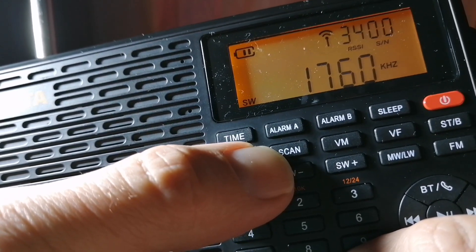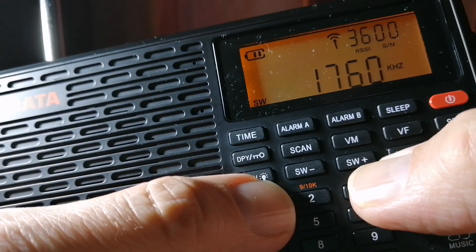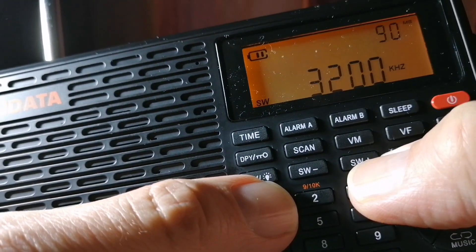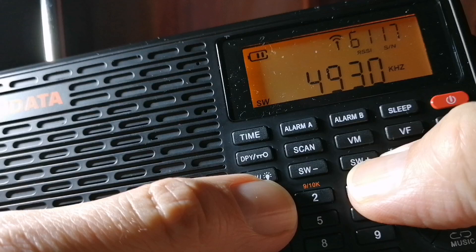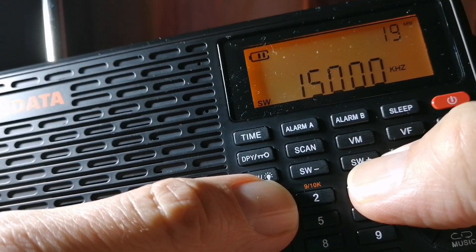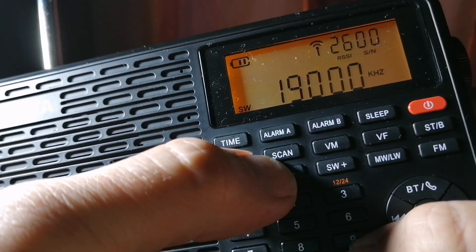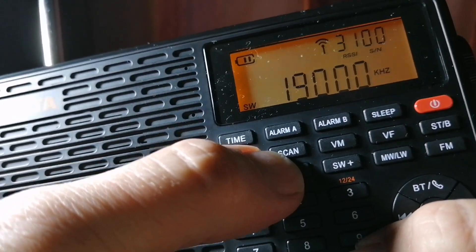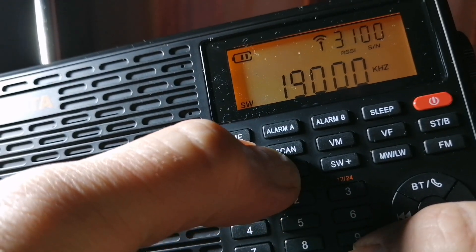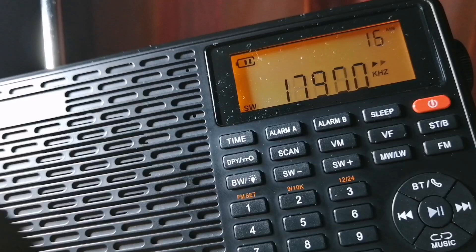So if I want to scan the 16-meter band, I need to select the 15-meter band first so that it can scan backwards from there in terms of frequency. So let's grab the 15-meter band — there we go. And I will use the scanning function; I'll just press and hold this scan button. Scanning through and you will see it will stop and find stations.